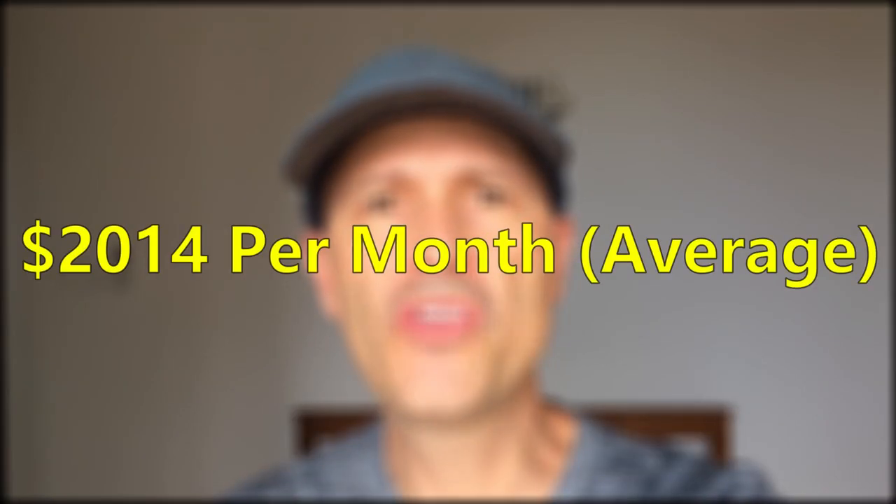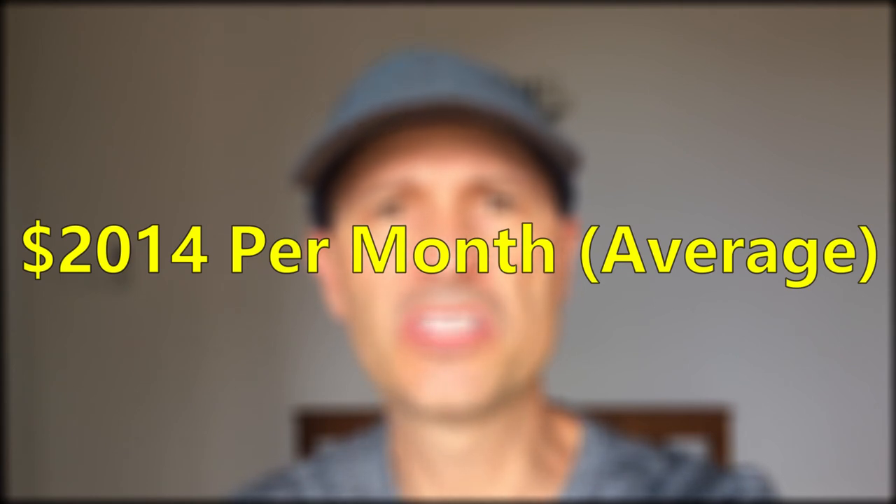So there's a breakdown of every penny we've spent since we left home. When you add up all these categories together, we have spent an average of $2,014 per month. Those numbers are pretty much evenly balanced between South America and Southeast Asia — both cost about the same for us.